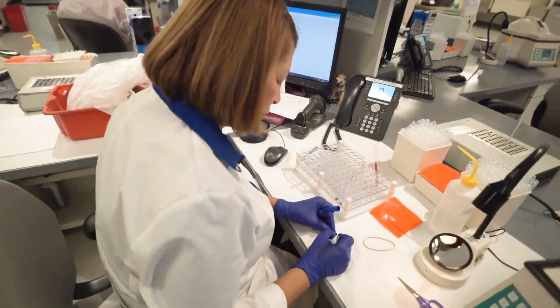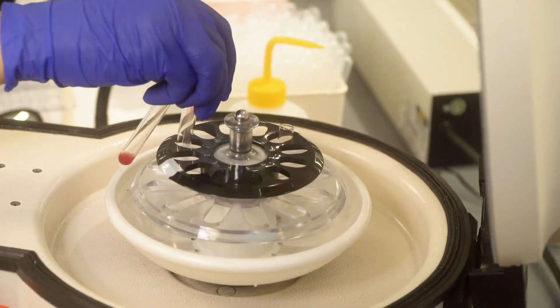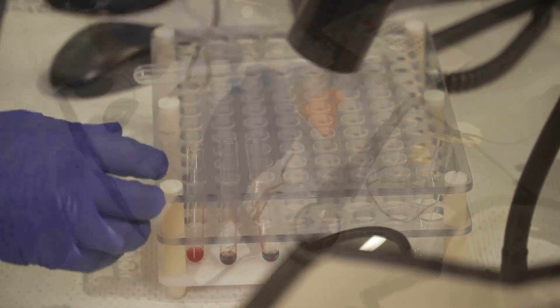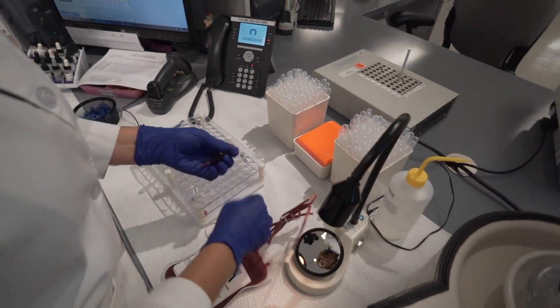One Blood Reference Laboratories is where the search for extremely rare blood takes place. The reference lab team solves the most complicated cases for patients. Some of these patients have a very rare antibody, which makes it very difficult to find a very rare donor. The science to find these rare donations can be painstaking — often like finding a needle in a haystack. We have to screen more than 10,000 donors to find one, which makes it really, really challenging and very, very rare.